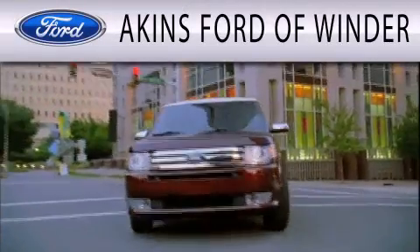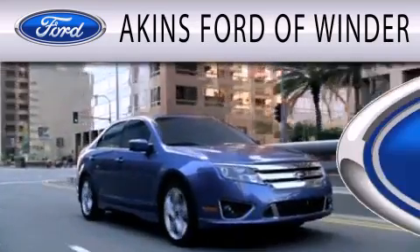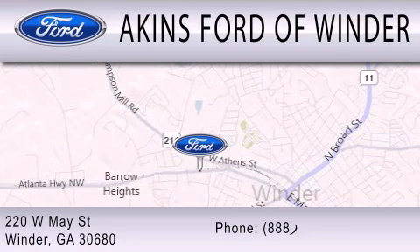Aikens Ford in Winder is dedicated to doing everything possible to ensure that the experience you have selecting your next vehicle is as pleasant as possible. We are located at 220 West May Street in Winder.